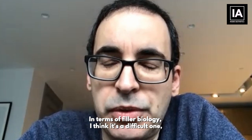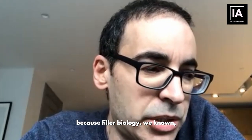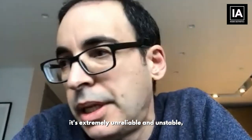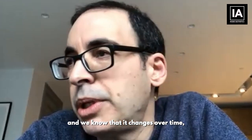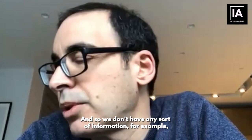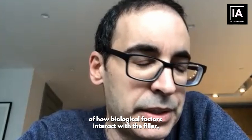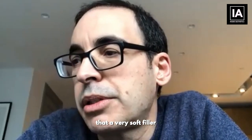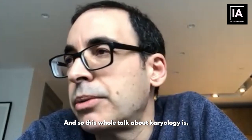In terms of filler rheology, I think it's a difficult one. Professor Kotefana has shown, at least in the lab, that it's extremely unreliable and unstable. We know that it changes over time, and we don't have any information on how biological factors interact with the filler. We know that through movement, a very soft filler can suddenly become a very hard filler.